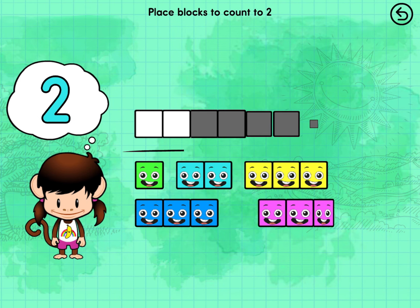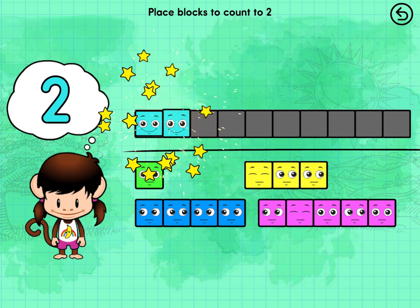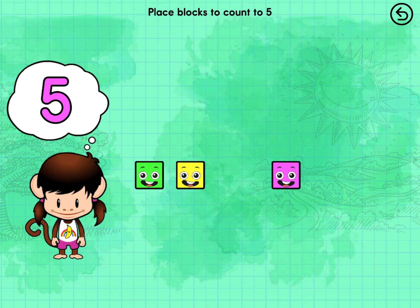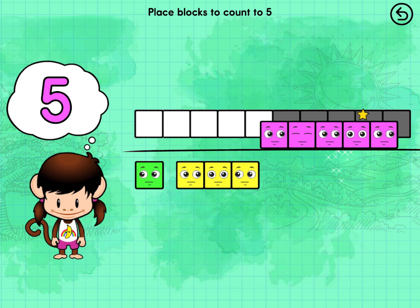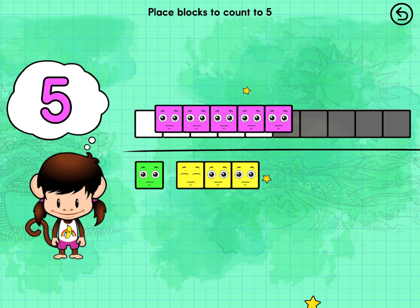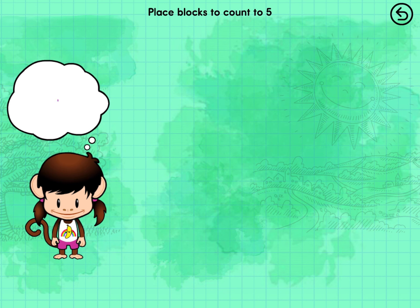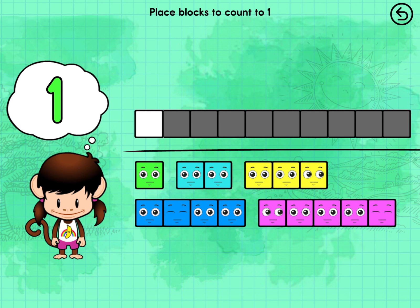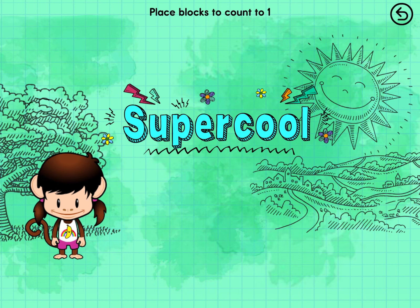Place the number blocks to count to Two. Two. Place the number blocks to count to Five. Five. One. One. Super cool!